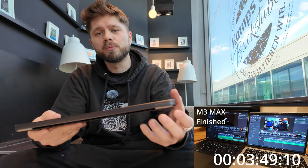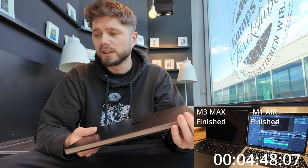I paid 955 euros for the MacBook Air M1 two years ago, and this laptop right here costs 3,440 euros — the most expensive laptop I've ever had. I bought it because I thought I could render videos much faster with it.